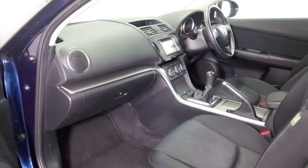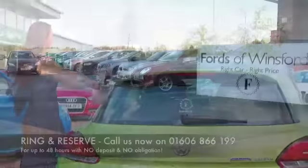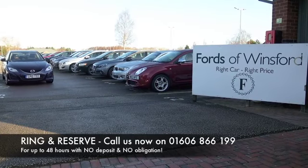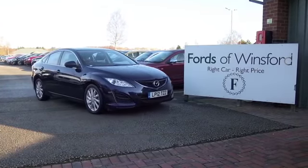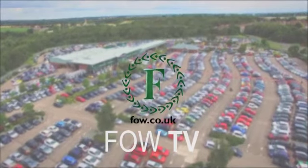This has a great spec with a lovely cabin, room for five, no problem at all. I think you'll get on famously. So, if you fancy a test drive, why not ring and reserve? Give Jackie and her team a call in our call centre. We can hold the car for you for up to 48 hours until you can get here. Bring your licence with you, then you can have a test drive, see what you think.